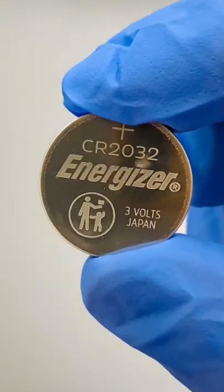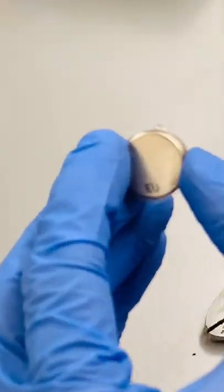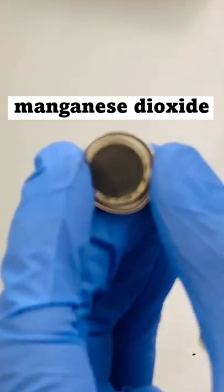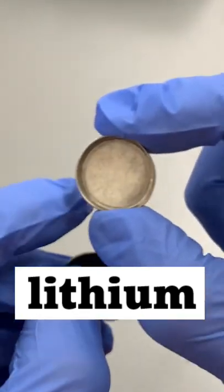In a previous video, I opened up a coin battery to expose the chemicals inside. After opening up the battery, I saw a chemical compound called manganese dioxide was at the positive terminal of the battery, while the element lithium was at the negative terminal of the battery.